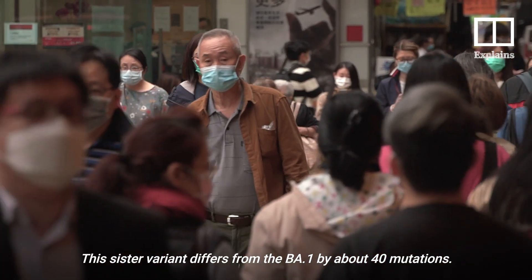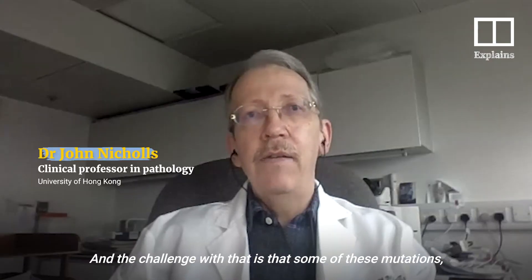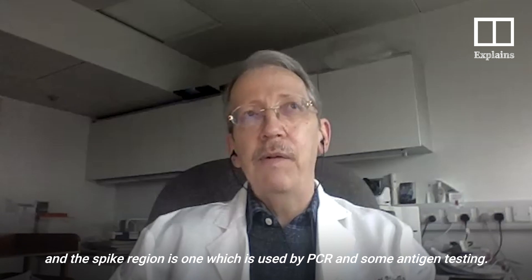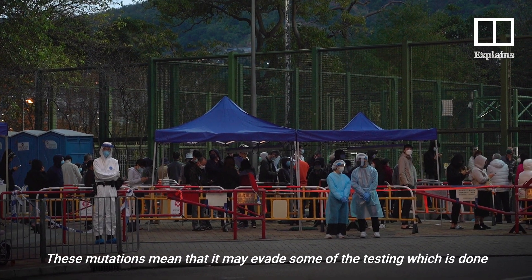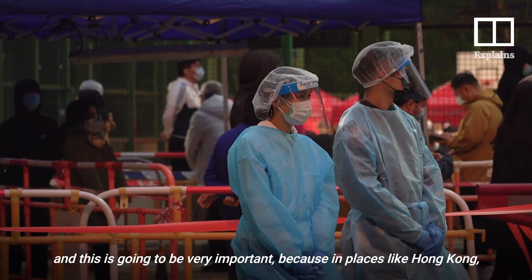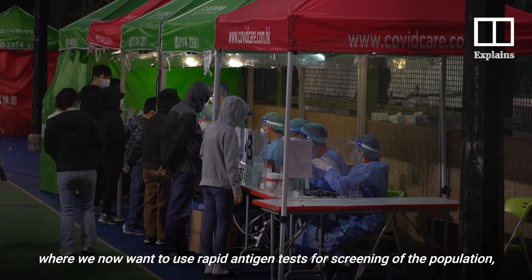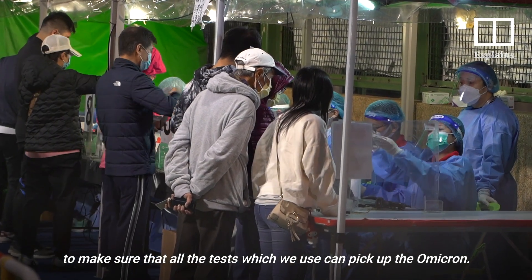This sister variant differs from BA1 by about 40 mutations, and the challenge is that some of these mutations are in what's called the spike region of the virus — the region used by PCR and some antigen testing. These mutations mean that it may evade some of the testing which is done, which is very important in places like Hong Kong where rapid antigen tests are used for screening populations.